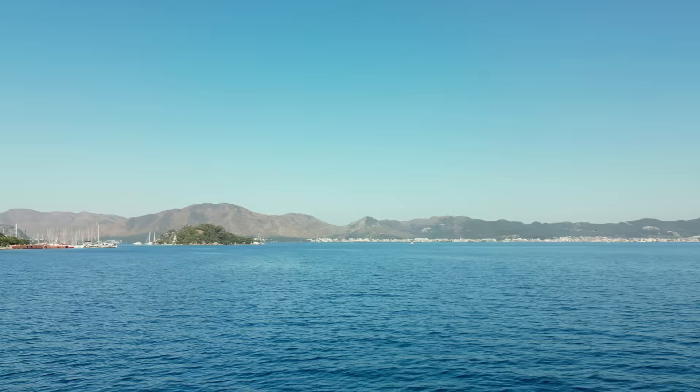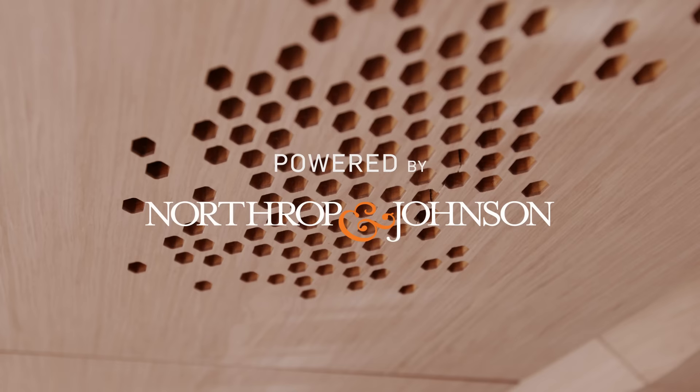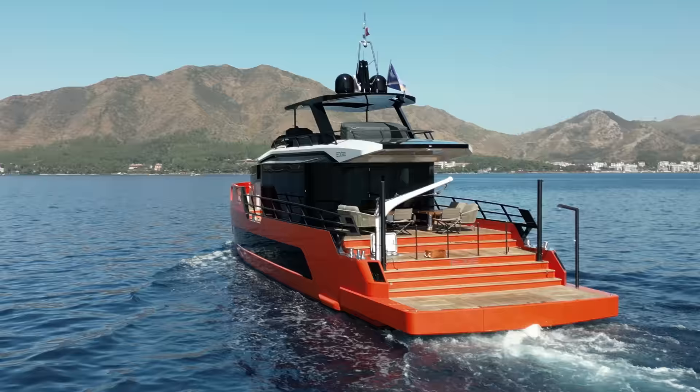In the hazy heat of a Mediterranean summer, orbiting the islands of southern Turkey is a yacht the color of the sun. Her sophisticated lines and fusion of modern materials with ancient woods gives her an appearance as from another world. For this is no ordinary yacht. This is EDGE.